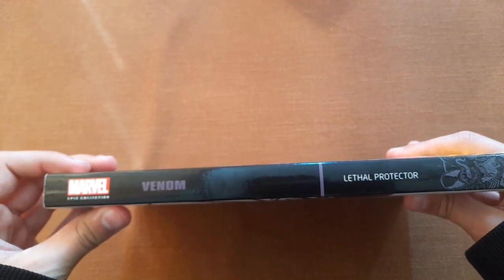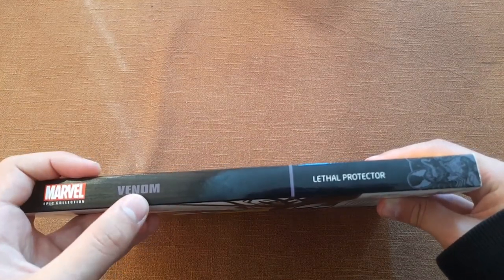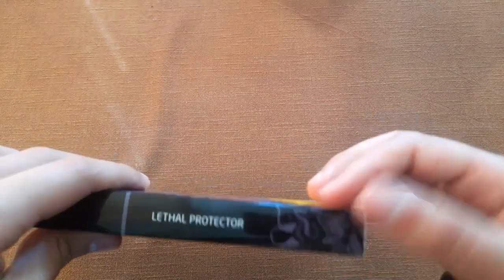Now let's take a look at the spine. It has the Marvel Epic Collection logo, the hero's name, the volume's name, and this is part of the cover art.